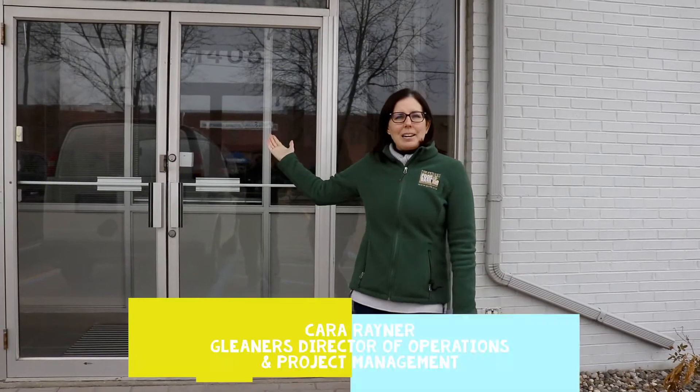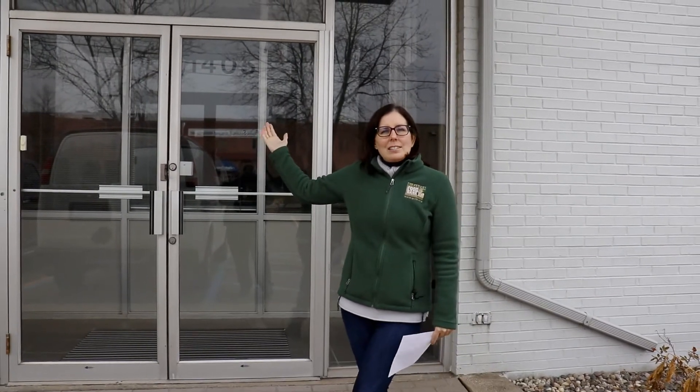Welcome to Gleaner South. This is our new building here in Taylor that we are getting ready to do some renovations on, and hopefully move into in the next few months.